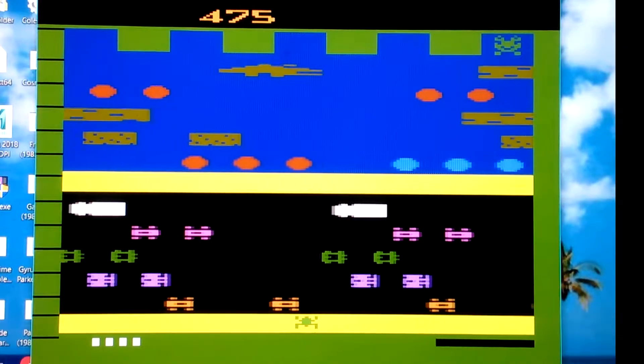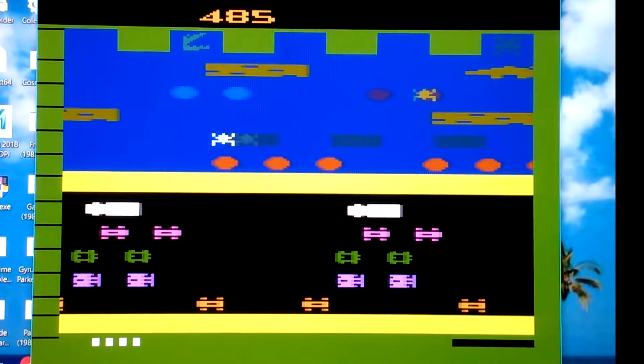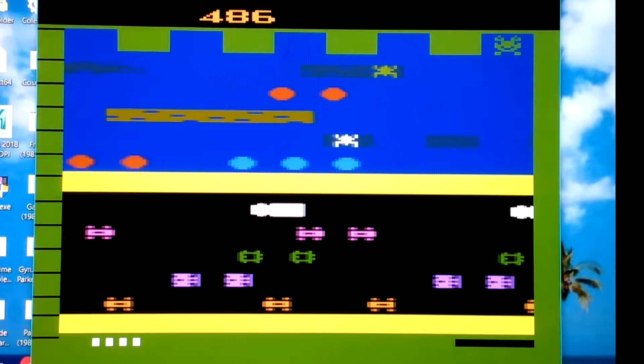But then again, Frogger kind of messed himself up — the fact that he's a frog. He's a wuss frog. He can't swim in the water. If he falls in the water, he drowns. He's a frog, for crying out loud. He's supposed to swim.